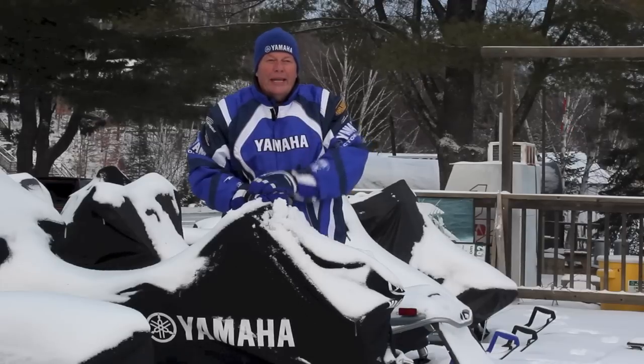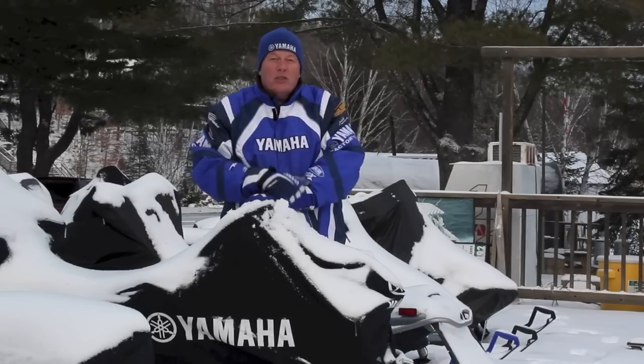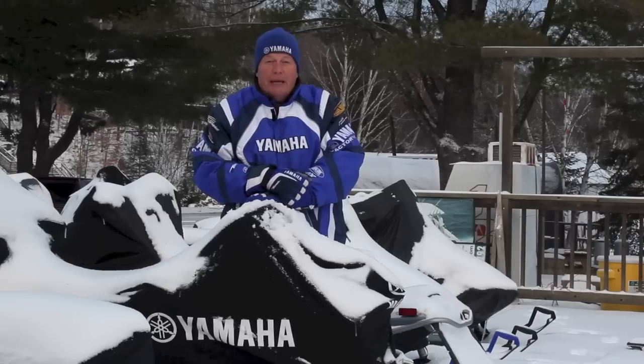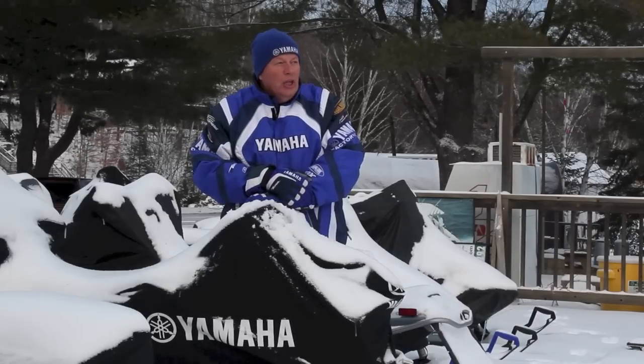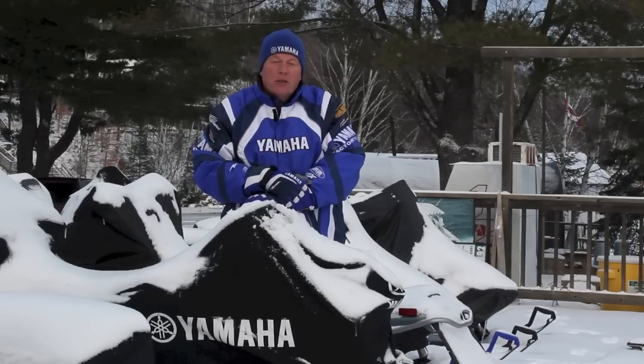Hi everybody and welcome to a snowmobile edition of Kawagama TV — snowmobile in that I want to talk about selling snowmobiles here at Mountain Trout House. We've been doing this for about seven years and we like to think that we've offered our customers the best value we possibly could.